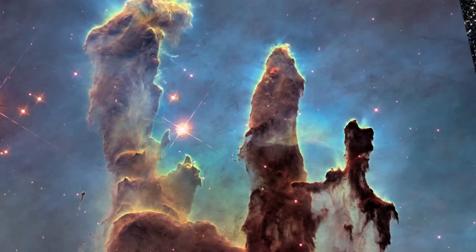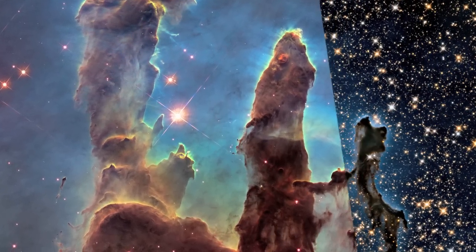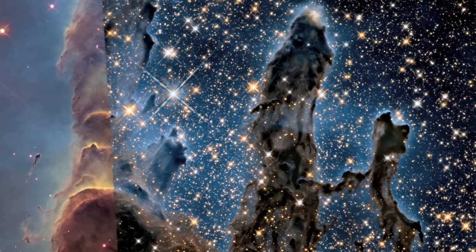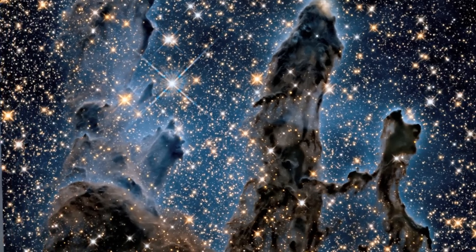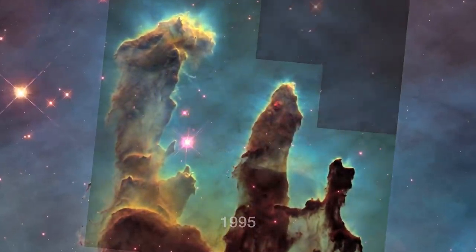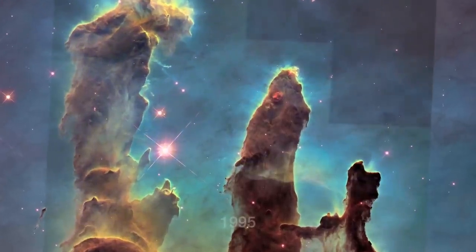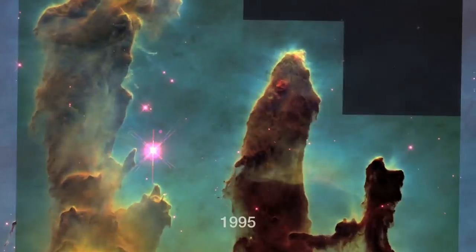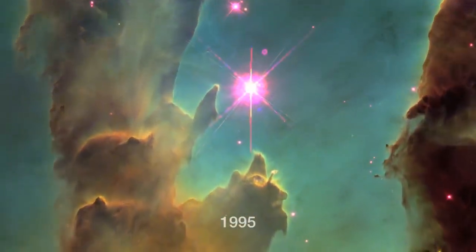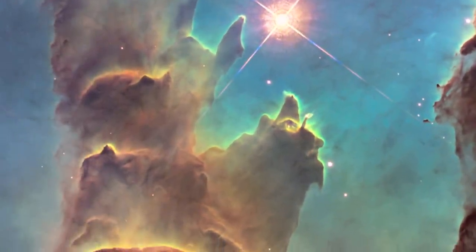With these new images comes better contrast and a clearer view for astronomers to study how the structure of the pillars is changing over time. The new image captures almost exactly the same region as shown in 1995, but uses a newer camera, installed in 2009, to capture light from glowing oxygen, hydrogen and sulphur with greater clarity.